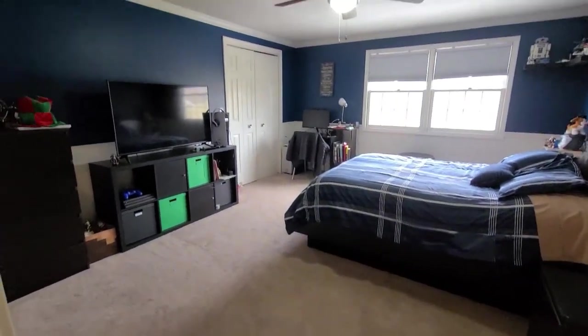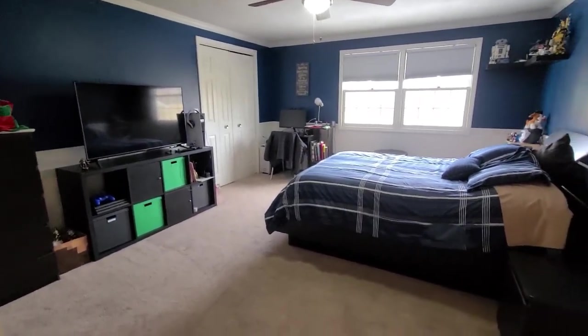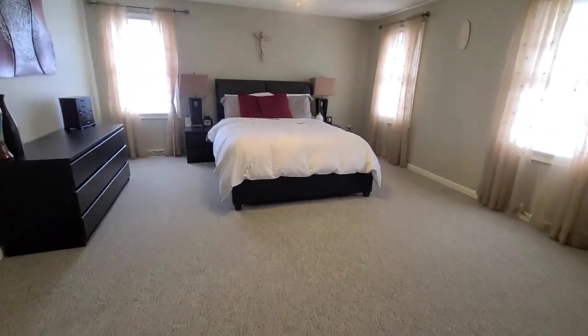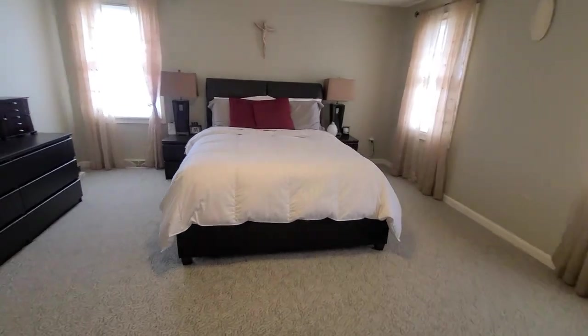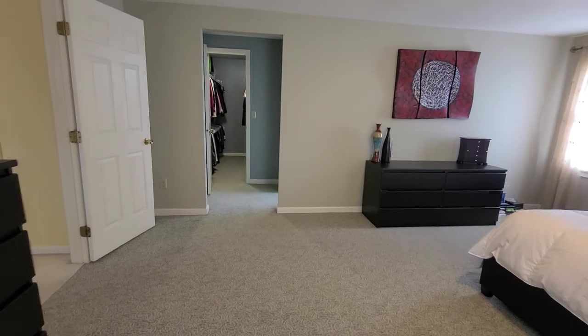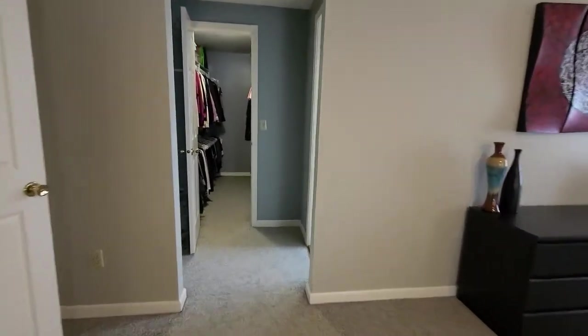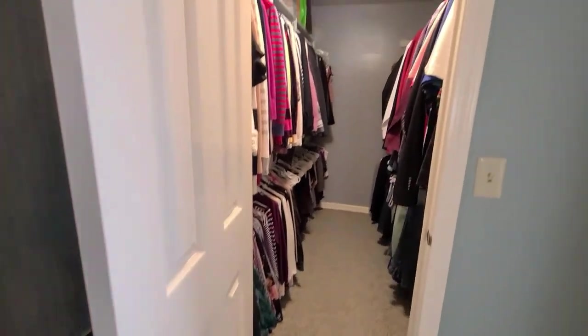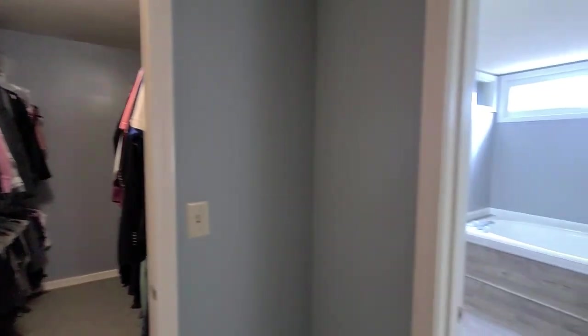The third bedroom is also quite large, nice and bright. And here is the master — wow. Lots of room in this beautiful space, lots of natural light, plenty of room for furniture, a seating area, and a spacious walk-in closet.